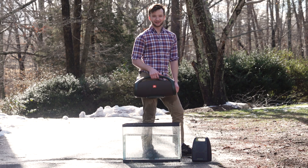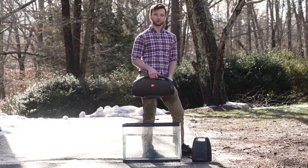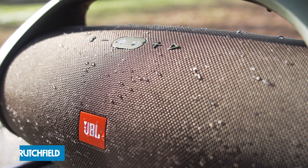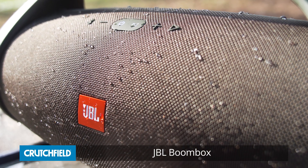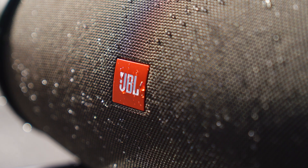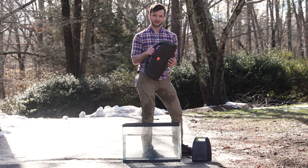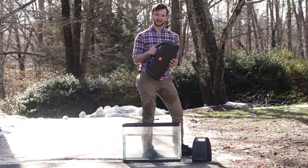Hi, my name is Ben Grant. I'm a staff writer here at Crutchfield and today we're talking about underwater IP ratings. For example, this JBL boombox has an IP rating of IPX7, which means it can be submerged up to a meter for 30 minutes. Today, we're going to put that to the test.